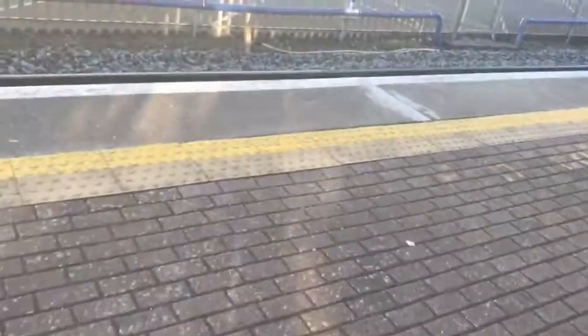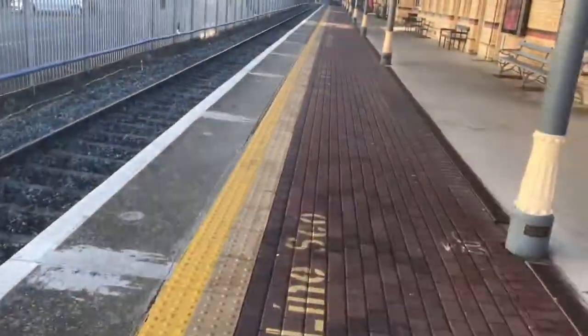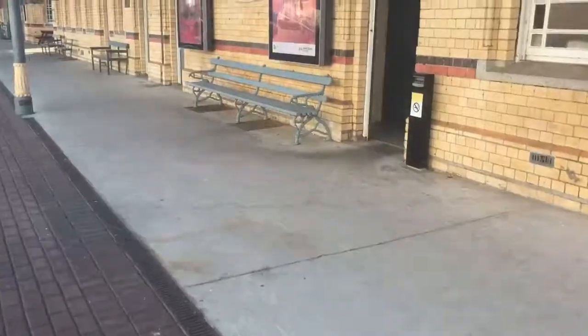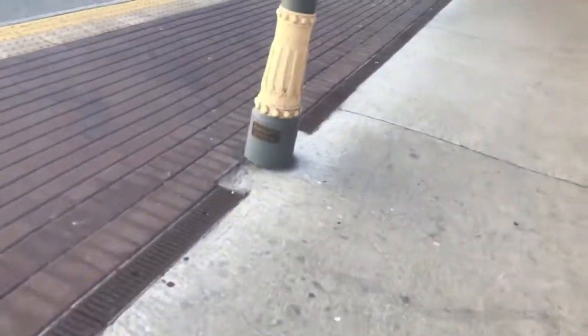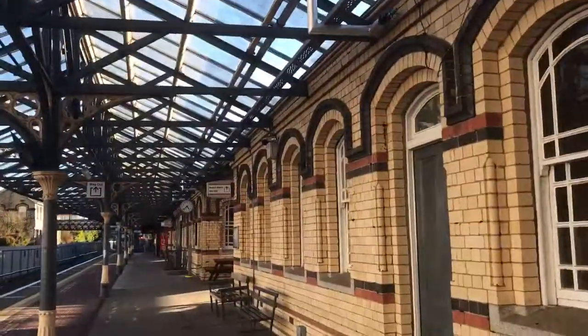Here we are at platform one — Dundalk again. Over here we have the toilets. This is the gentleman's toilet, and up there is the way out sign.